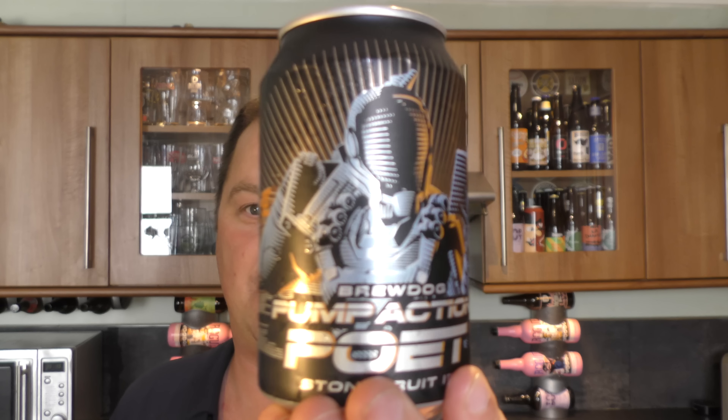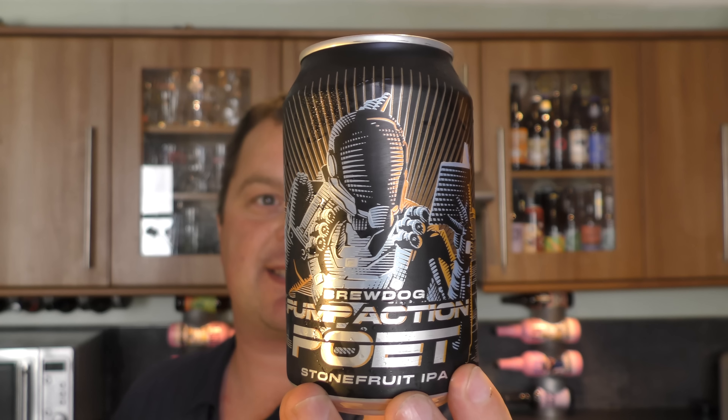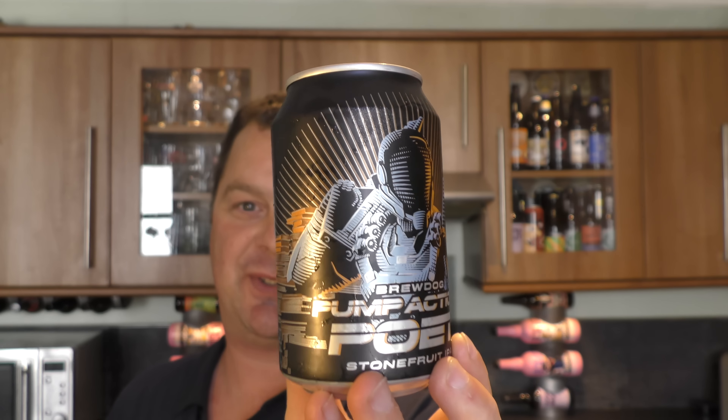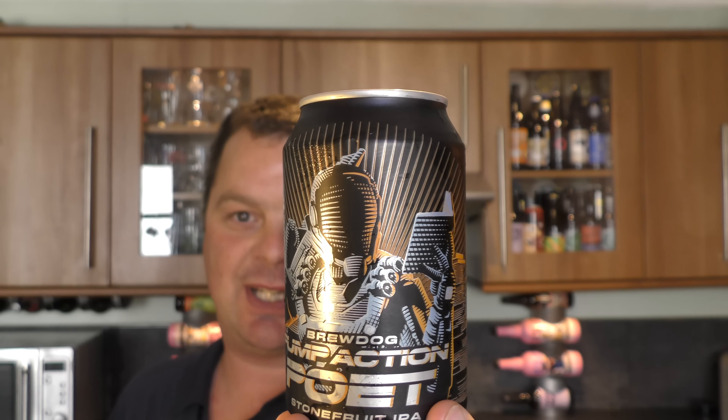It's beer o'clock on Real Health Craft Beer. Today we've got a can of BrewDog Pump Action Poet Stone Fruit IPA coming in at 7.5% ABV. Wonderful design on the can. From a distance it looks like Robocop reading a book — some kind of robo-ninja reading a book. I really like it, it's very different. BrewDog are doing some fabulous stuff with the artwork on their cans at the moment.